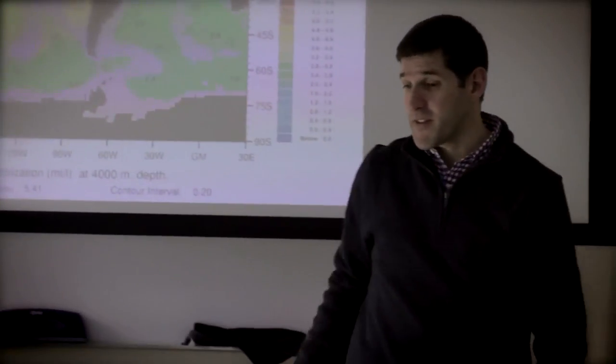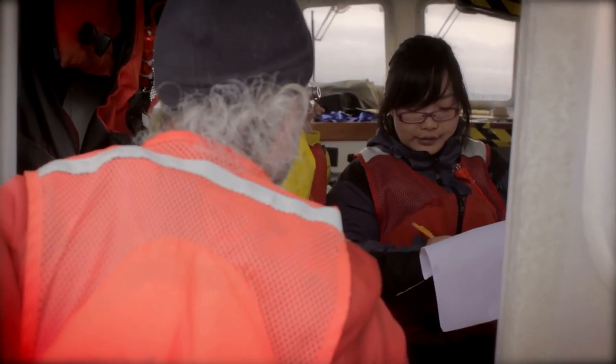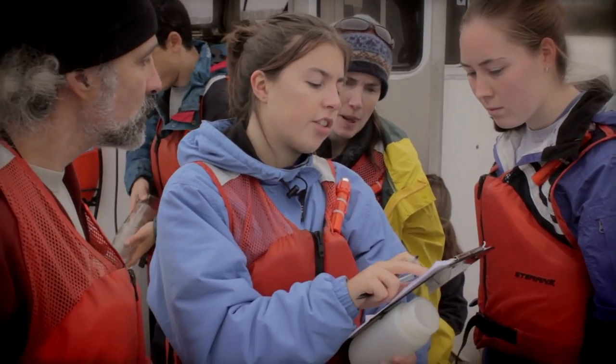A student coming into the semester-long program will gain several things. One is an understanding of how the oceans work, second is an understanding of how you do research and the interaction that happens between the different people involved in the experiment. It's an interaction of people, so you have to be able to learn how to work with people.